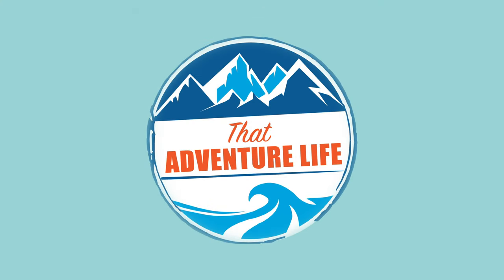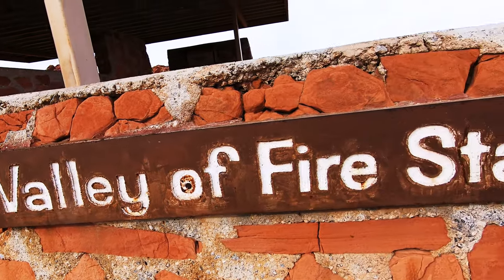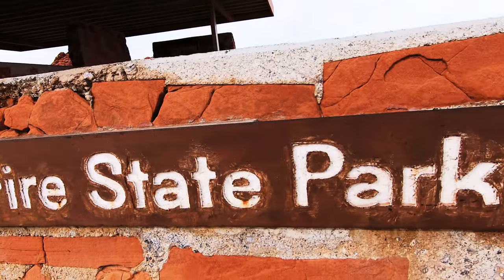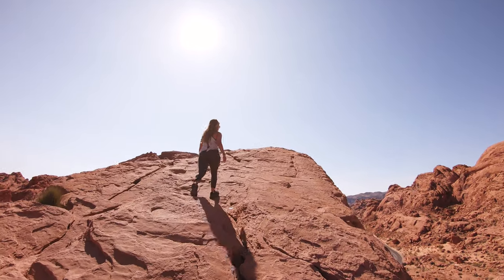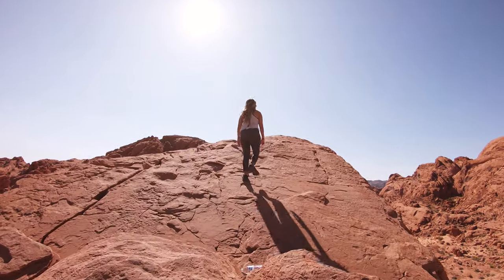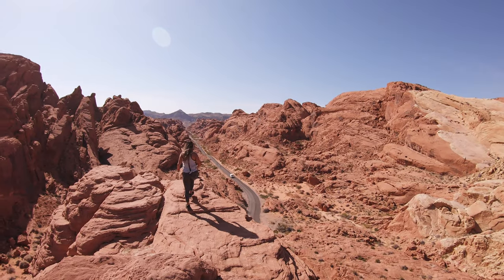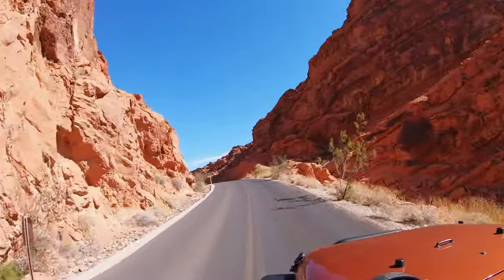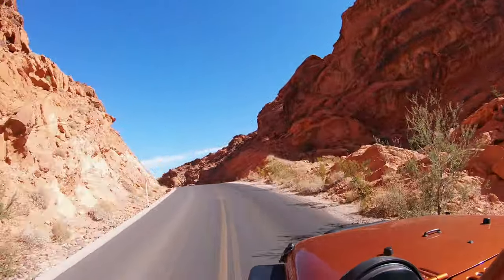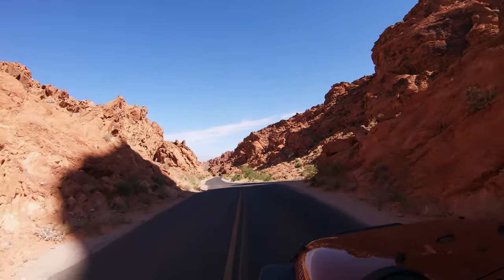One great thing about Nevada's Valley of Fire State Park is that even though it's a very large park, coming in at around 46,000 acres, you can still see most of what it has to offer in a single day if you plan your trip right. We went ahead and put together the ultimate driving guide to help you plan that perfect trip. Please note that this is a driving guide, so it doesn't involve epic hikes like Firewave or Pastel Canyon, but you can find videos for both of those on our YouTube channel.